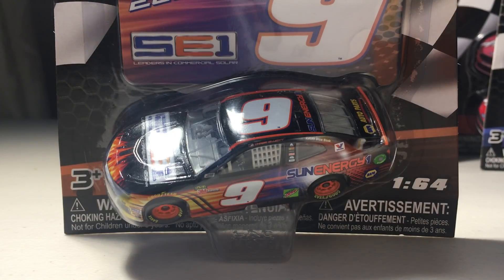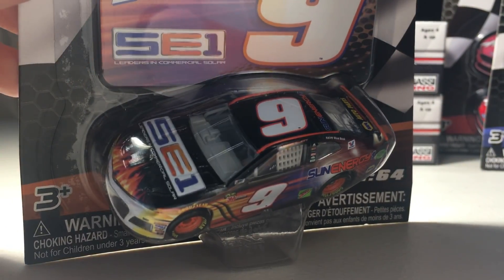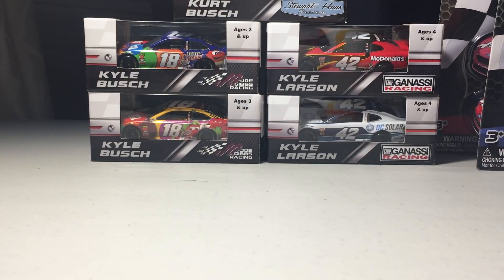Another car I picked up — I don't think this paint scheme will be run anymore since Chase Elliott got a new one. It's Chase Elliott's Sun Energy One car. It's a really nice car, but here's my problem: every time Chase Elliott wins, they make that car in 1:64 diecast. How come they can't do that with other drivers? For example, when Kyle Busch won his 50th NASCAR Cup Series race — that's a historic moment — but they couldn't make that in 1:64. I get it if you're a Chase Elliott fan, but it would be nice to see other drivers get that treatment.